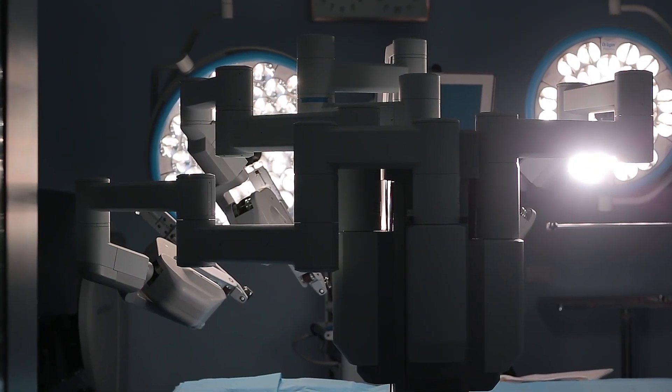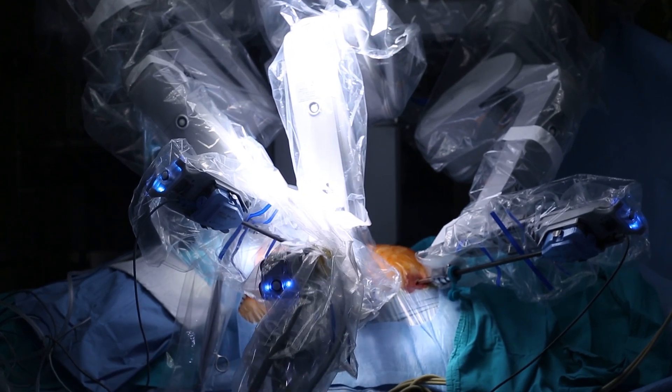Modern-day surgery is being aided by artificial intelligence and computer navigation. Yet the technologies do not ensure accuracy because they are not based on real-time imaging. They are based on imaging done a day before or even a week before surgery. They cannot provide real-time guidance in accurately placing artificial implants, especially when there are live problems during surgery. They also do not lend clarity on whether the surgeon is following the correct course while avoiding damage to critical structures in the body, and this is a compromise to safety and precision.